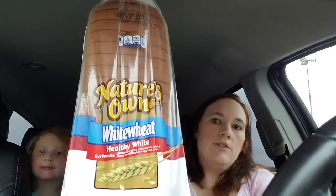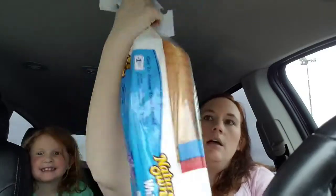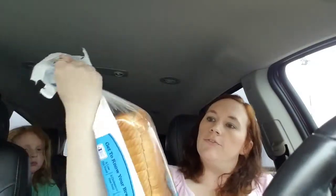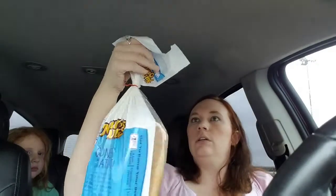Last but not least, something I always look for every time we go to Dollar Tree — bread. The kids like this Nature's Own white wheat bread. It doesn't expire until April 11th but we'll throw it in the freezer when we get home. A dollar for a loaf that's normally at least three dollars at Walmart next door — that's a great deal.